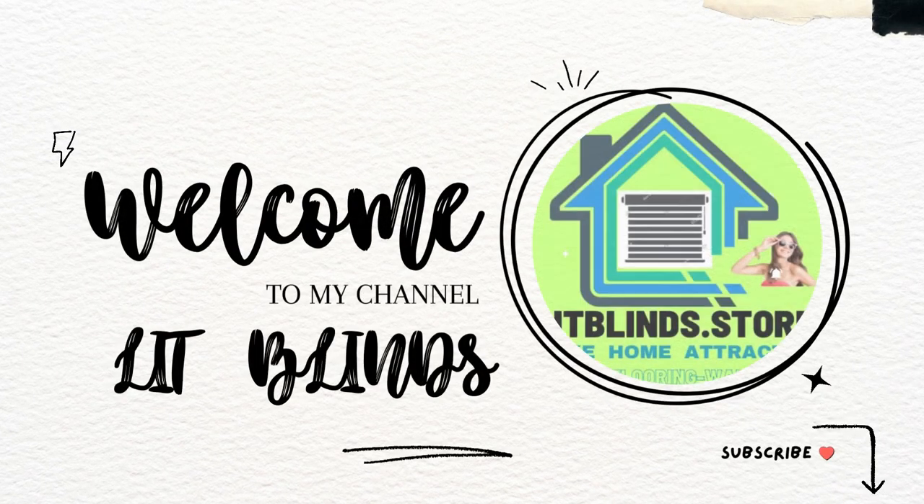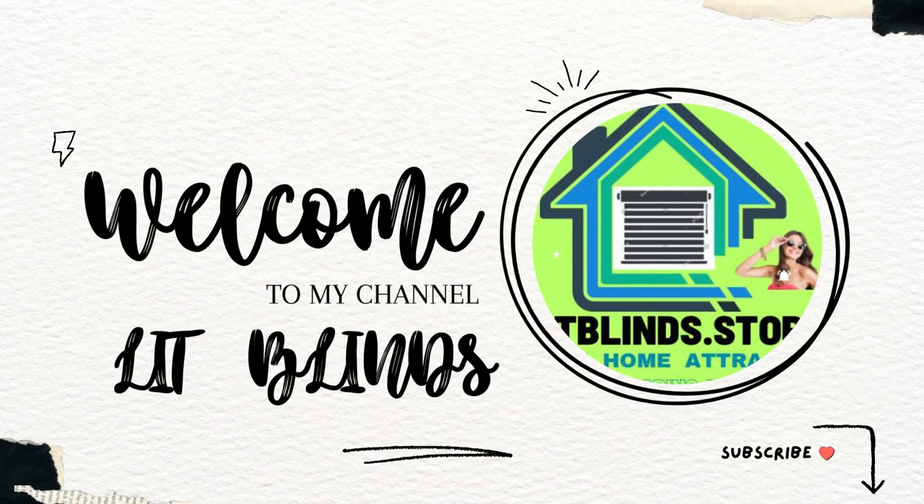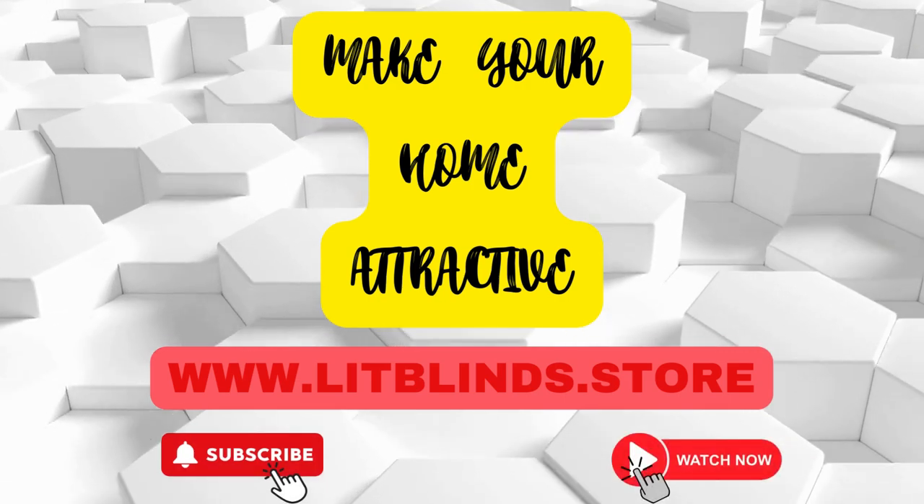Welcome to our LipBlinds Store YouTube channel. To make an attractive home, subscribe and watch our videos.